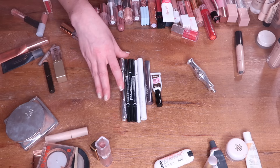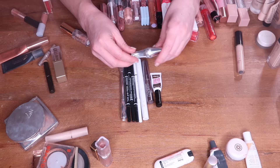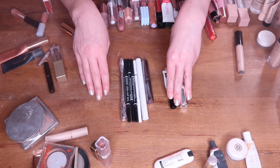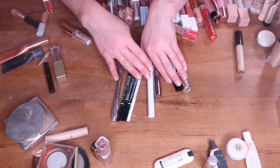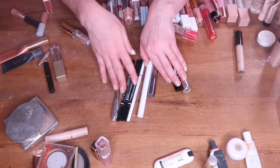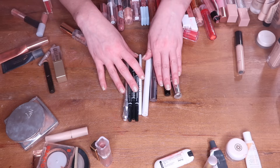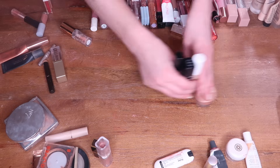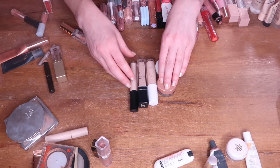I also finished a NYX Brow Glue and the Benefit 24-Hour Brow Setter — so two brow setting products. I also finished an Undone Beauty brow duo, which has a tinted brow gel on one side and a brow marker on the other. The tinted brow gel side is great but the marker dries out quickly. I finally finished my Huda Beauty Bomb Brows tinted brow gel — it lasted forever. I prefer the Undone Beauty for half the price so I wouldn't repurchase the Huda one. That's nine brow products total.